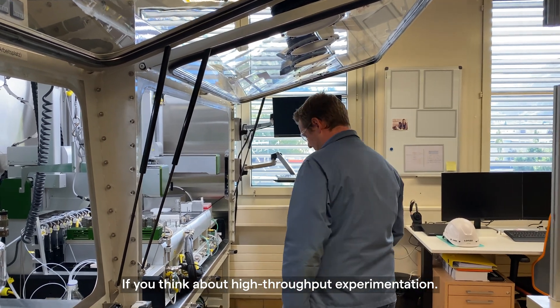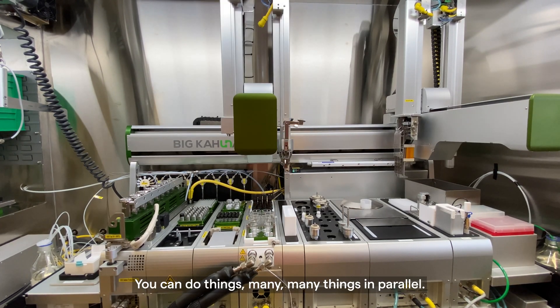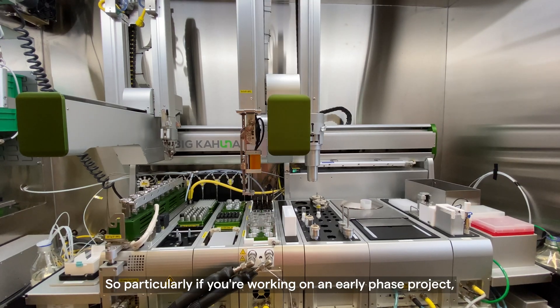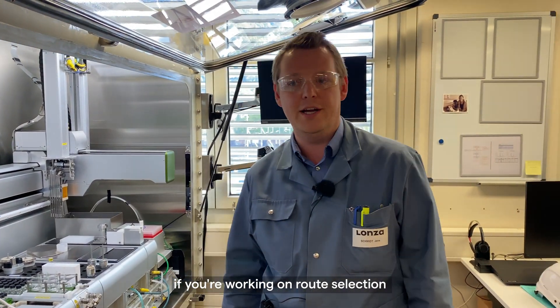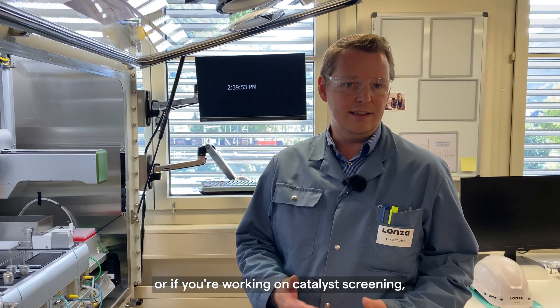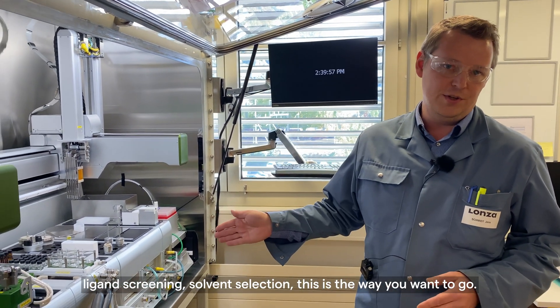If you think about high-throughput experimentation, we want to look at smaller scale and parallelization. So you can do many, many things in parallel — particularly if you're working on an early phase project, on route selection, catalyst screening, ligand screening, or solvent selection. This is the way you want to go.